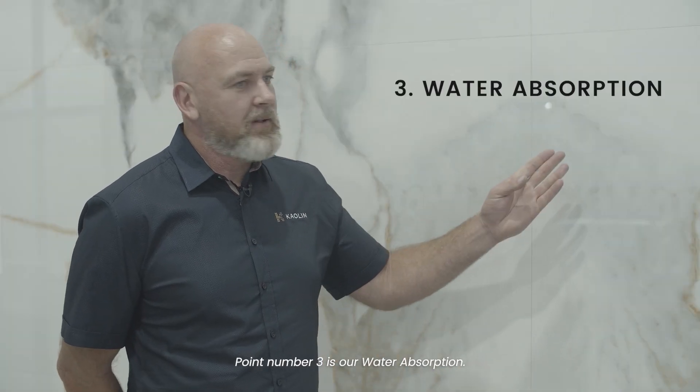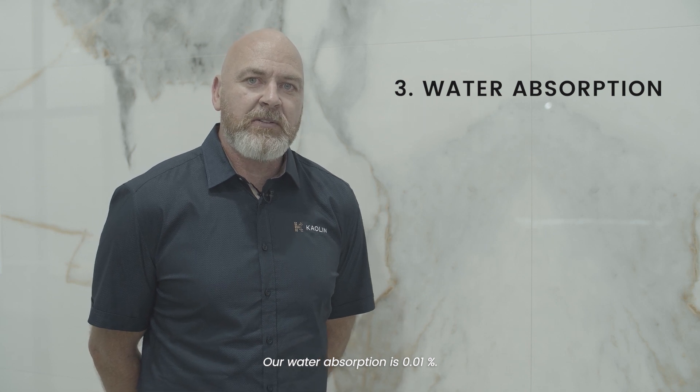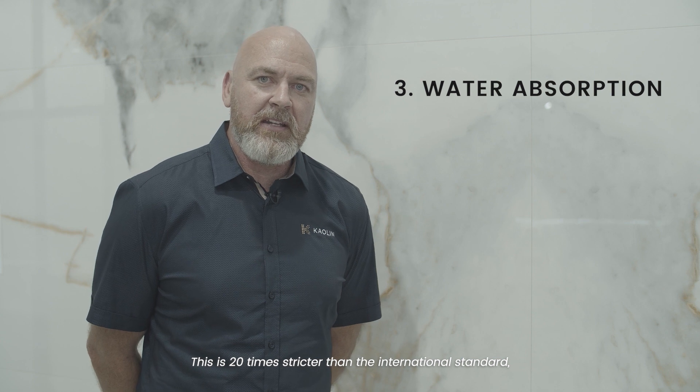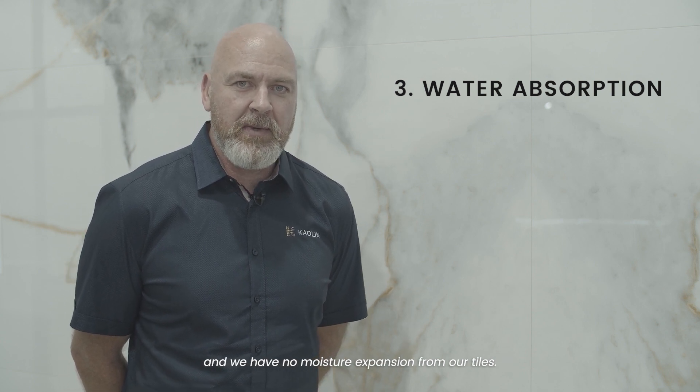Point number three is our water absorption. Our water absorption is 0.01 percent — 20 times stricter than international standards — and we have no moisture expansion from our tiles.